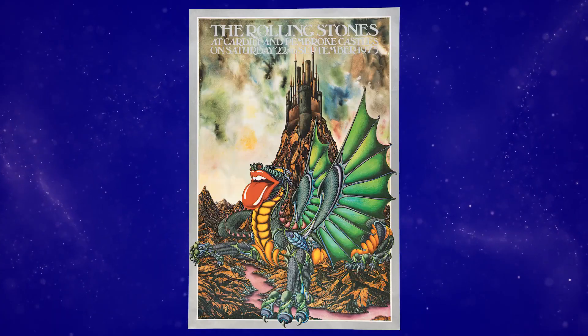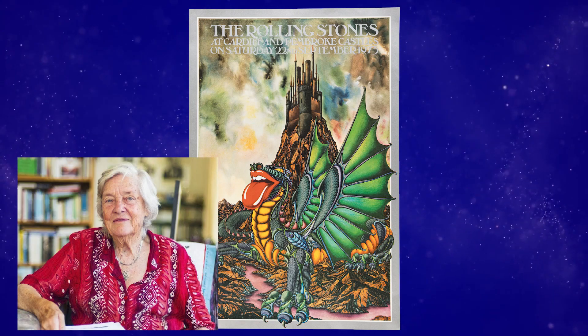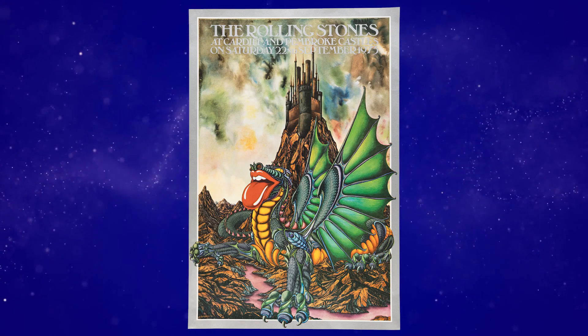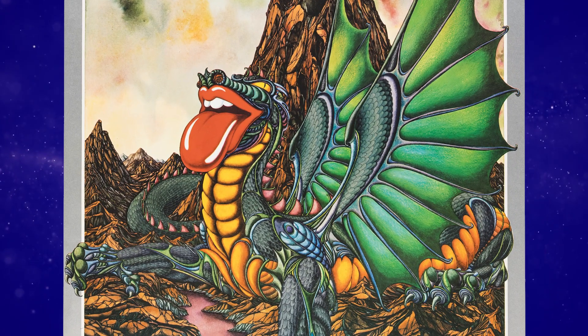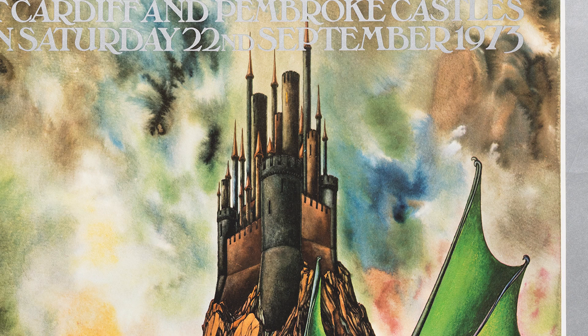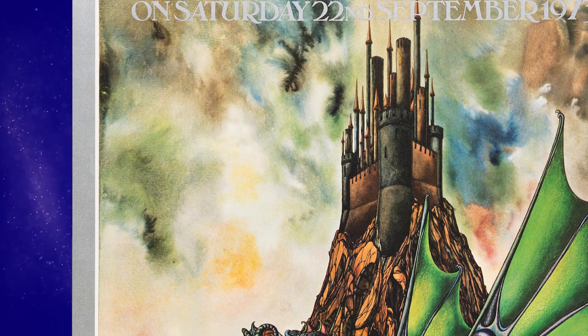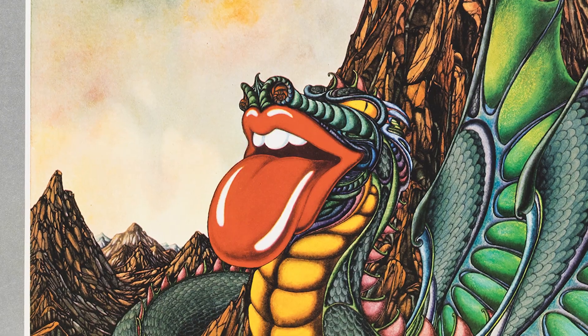Just a spectacular, gorgeous, beautiful poster with art by Kate Burness, by the way. Just take a look at these graphics. You've got that scary dragon — very Stones-like — and this big towering castle in the background, and this ominous but beautiful sky behind them, and just this super colorful central figure of the dragon with the tongue-and-lips logo, which is so great.